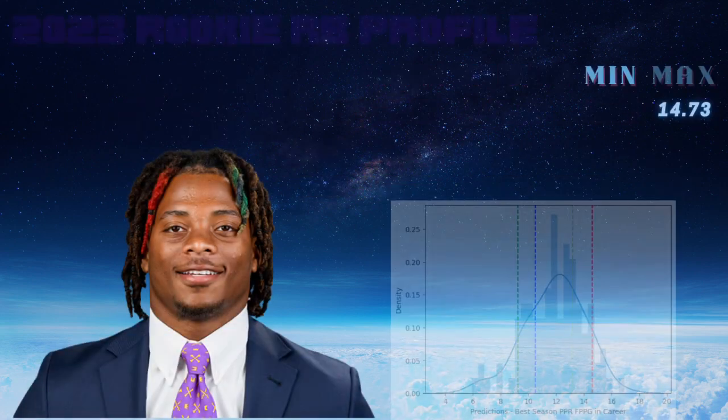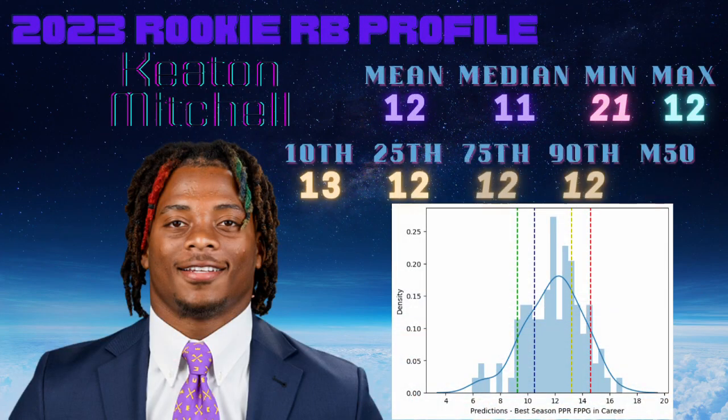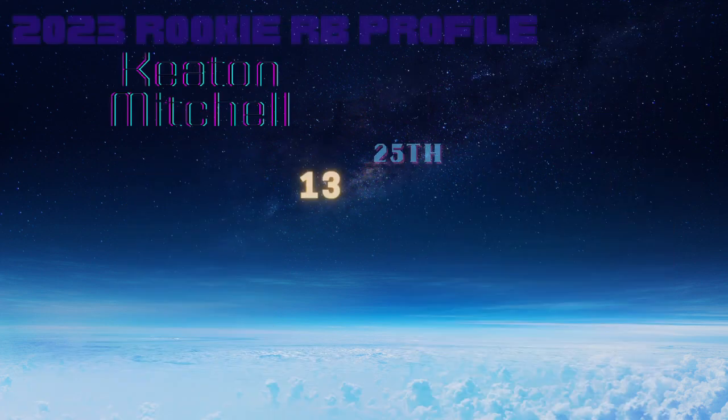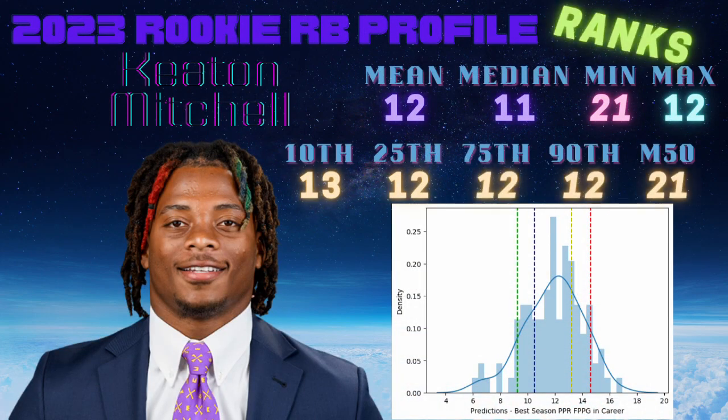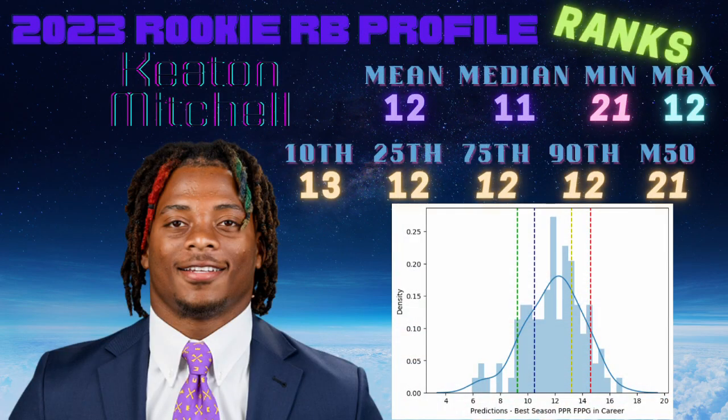Looking at the ranks for Keaton Mitchell as a UDFA, he comes in with a mean rank of 12 and a median rank of 11. The minimum rank is 21st best and the maximum rank is actually 12th best in the entire class. The 10th through 90th percentile ranks are 13, 12, 12, and 12 — pretty impressive, with an M50 gap of 21.